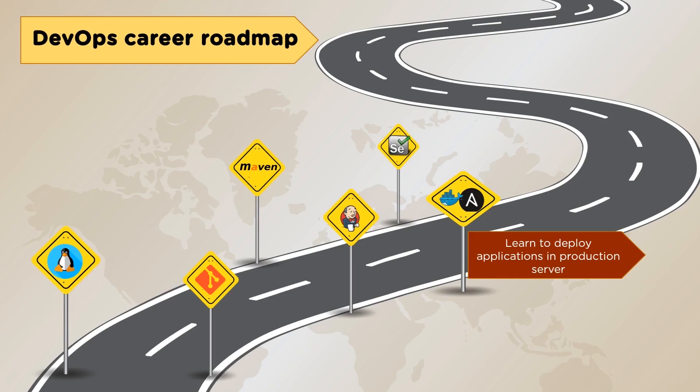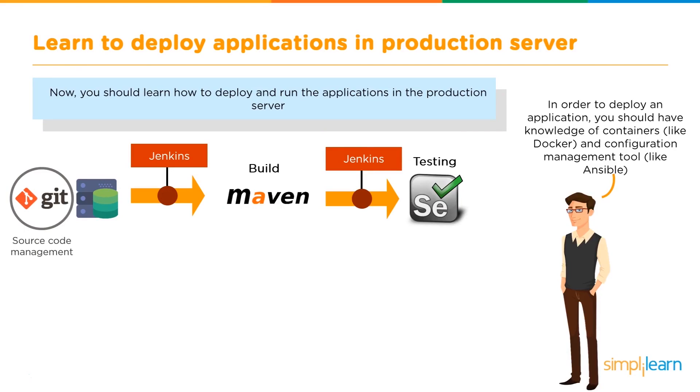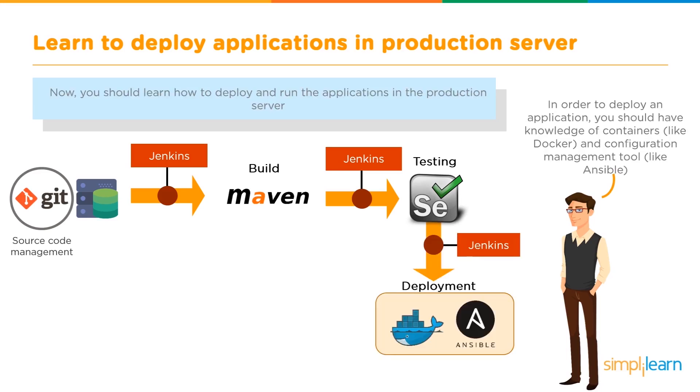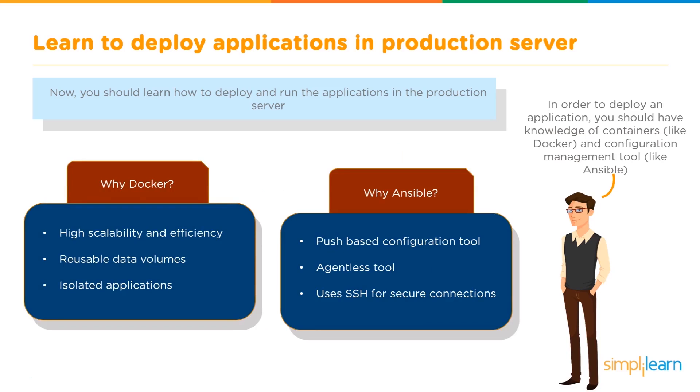The next stage is learning to deploy applications in production servers. You should learn how to deploy and run applications in production servers. To deploy an application, you need knowledge of containers such as Docker and configuration management tools like Ansible. Docker helps with containerization, while Ansible provides the capability of pushing configurations onto multiple servers and maintaining them in the required state. Docker offers high scalability and efficiency, reusable data volumes, and isolated applications. Ansible uses a push-based configuration, is agentless, and uses SSH for secure connections.